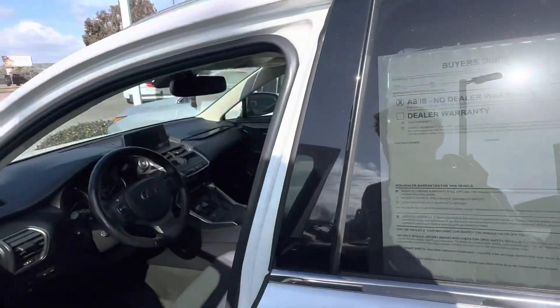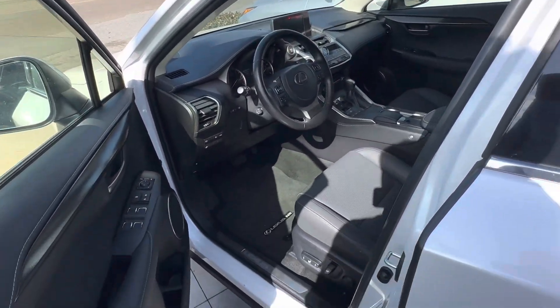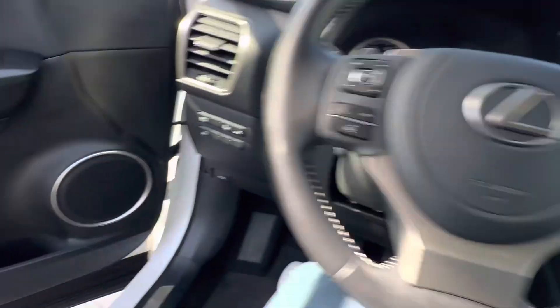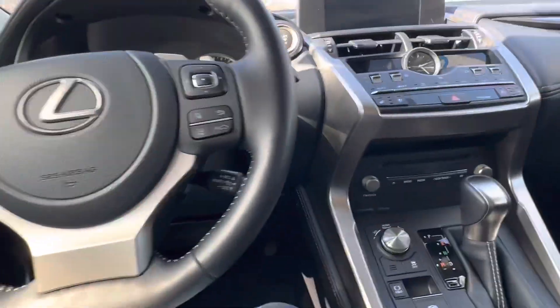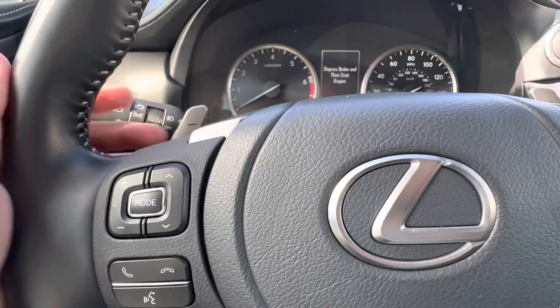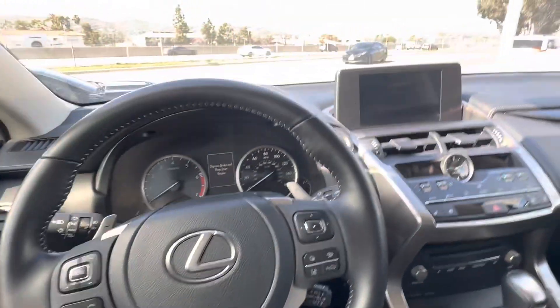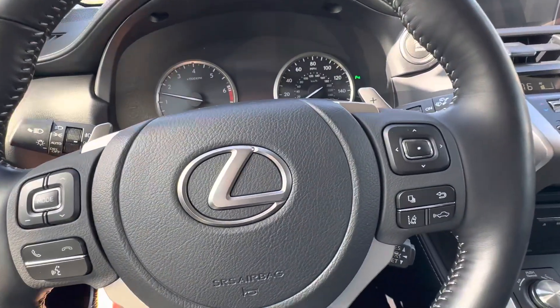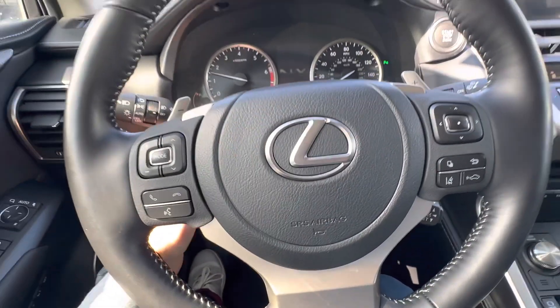And obviously, being the Lexus, this one has all the premium features. You do have the power seats, leather interiors — you can see right here and get inside the car. Being the Lexus, obviously, premium finishes and materials, very nice paddle shifters right here with a nice metal finish. Step on the brake, press the button, the car starts right up. You do have the automatic adjustment for the steering wheel as well.